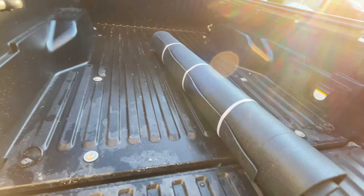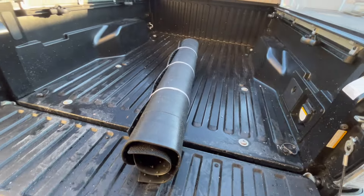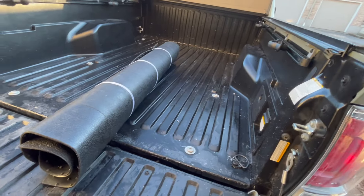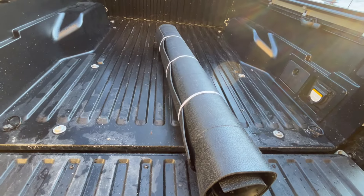Got it out of the box no problem. First impressions: it's really heavy, feels pretty sturdy and good quality. My truck bed is a little wet because I took it to the wash today and rinsed and cleaned out the truck bed — it was pretty dirty and I wanted to get that cleaned up before putting the mat on. Let's go ahead and unroll this.